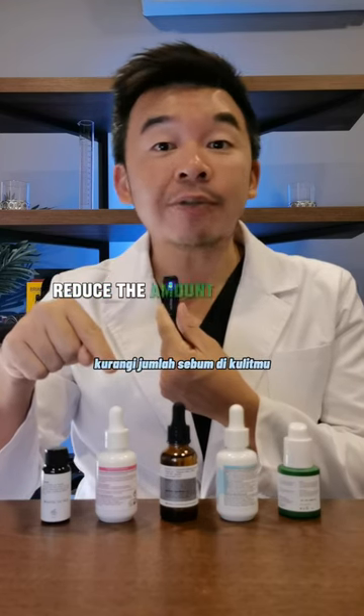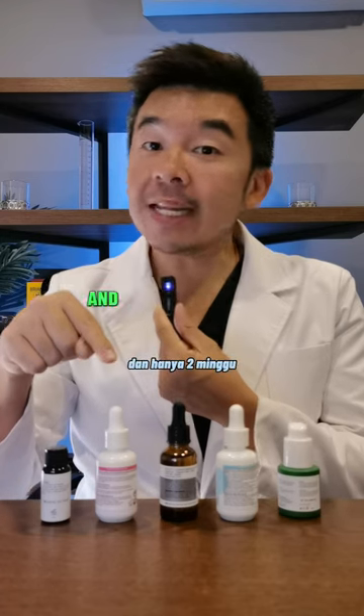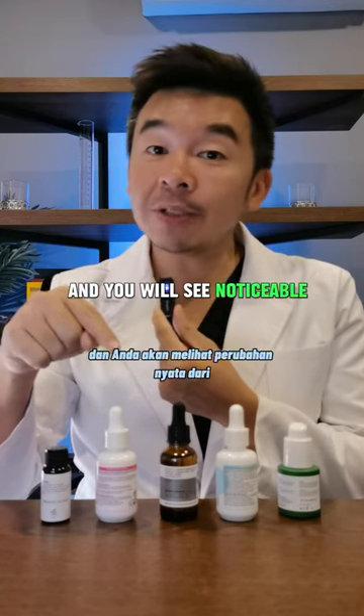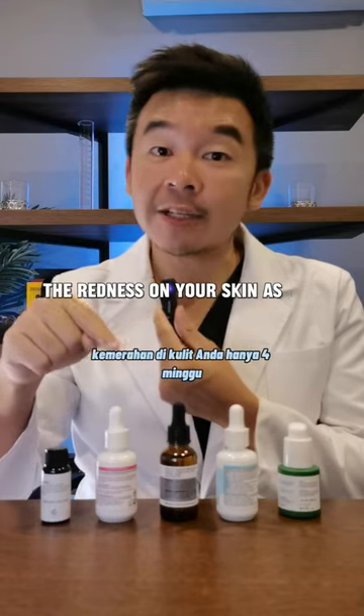reduce the amount of sebum on your skin, and reduce the amount of redness on your skin. In as little as two weeks, you'll notice that your skin is less oily, and you will see noticeable changes in the redness on your skin in as little as four weeks.